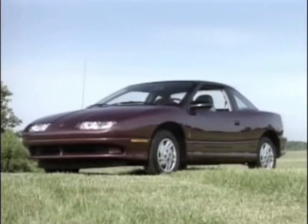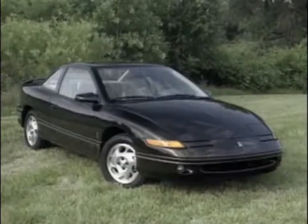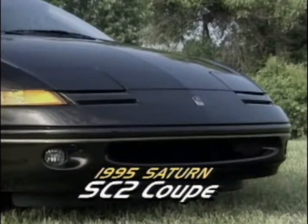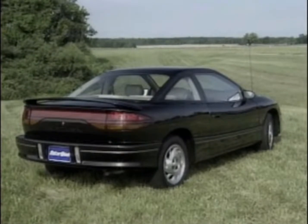Styling changes are most noticeable on the coupes. The base SC1 receives a new lower front fascia shared with the SL2 sedan. Its open grille design has spaces for optional fog lamps. The top-of-the-line SC2 Coupe retains its unique hidden headlamps but gets a new, more aggressive lower fascia with a large oval-shaped air intake. Out back, there's a new deck lid with a higher, full-width spoiler and a wrap-around light bar.